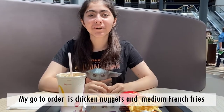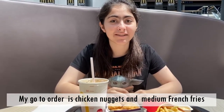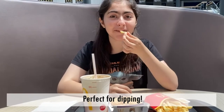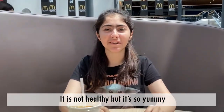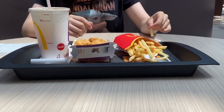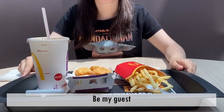My go-to order is chicken nuggets and medium french fries — perfect for dipping. It's not healthy but it's so yummy. Can I have a bite? Of course, be my guest.